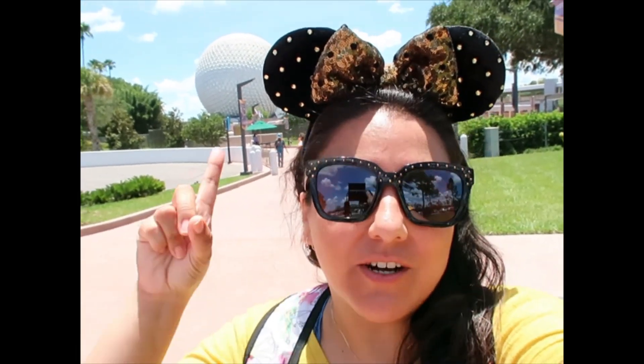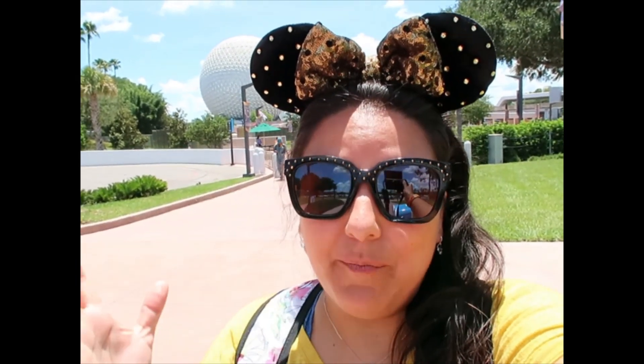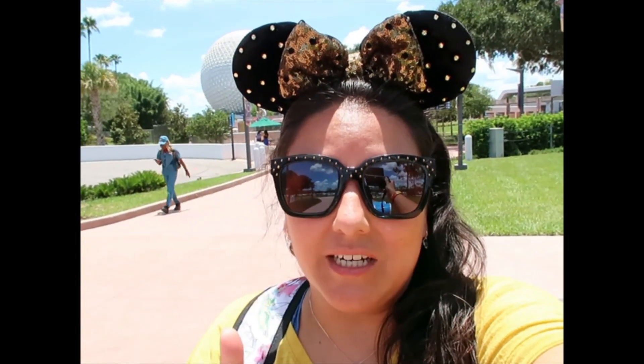I'm back for more Disney shopping adventures. We're starting at Epcot. I have been absent for about two and a half weeks, so I'm very intrigued — they always have new merchandise. Let's go check it out.